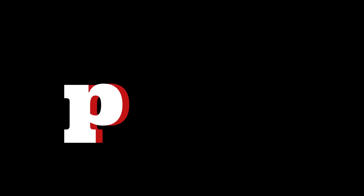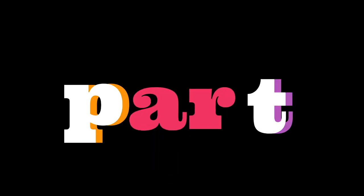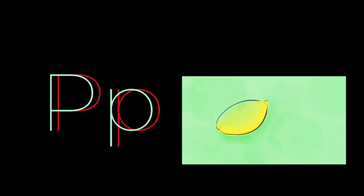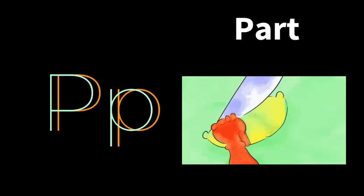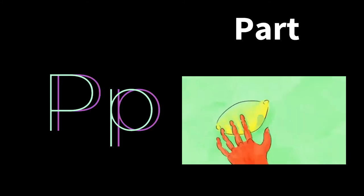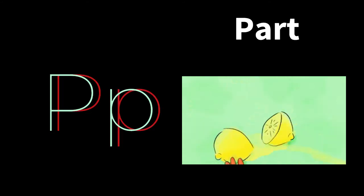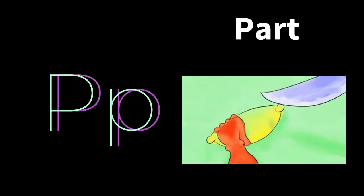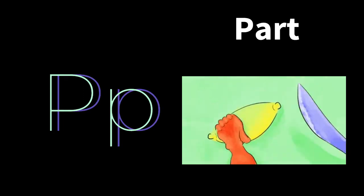P gives you the sound P, A-R gives you the sound R, and T — you get the word part. And when you're given a part, you're given a piece of something. You are given a fraction of, you are given a portion. So part means portion. Part.